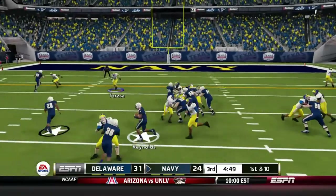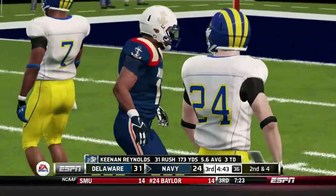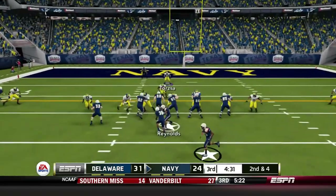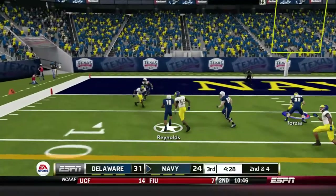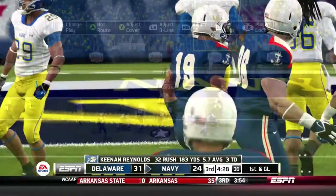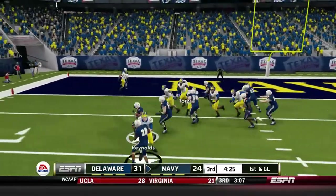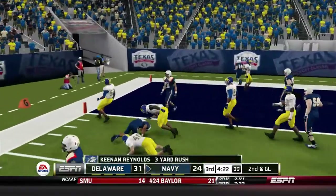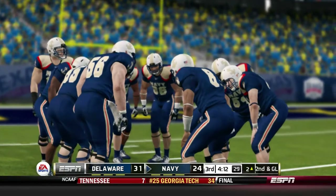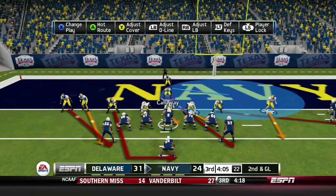First down, they run option left — Reynolds cuts back up the middle for a gain of six. Reynolds is approaching 200 yards on the ground, doing it all by himself for this offense. Triple option — Reynolds keeps it, cuts back up for 10 yards. Reynolds left, stopped short of the plane for a three-yard rush. Keenan Reynolds is shaking up — he'll have to come off the field for at least one play, bringing in backup freshman Andy McKenzie.